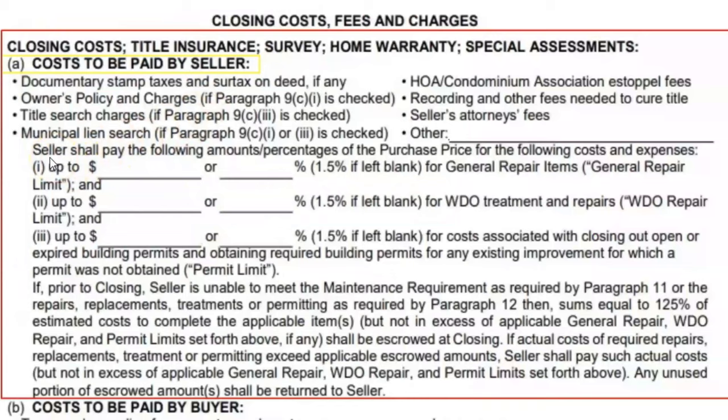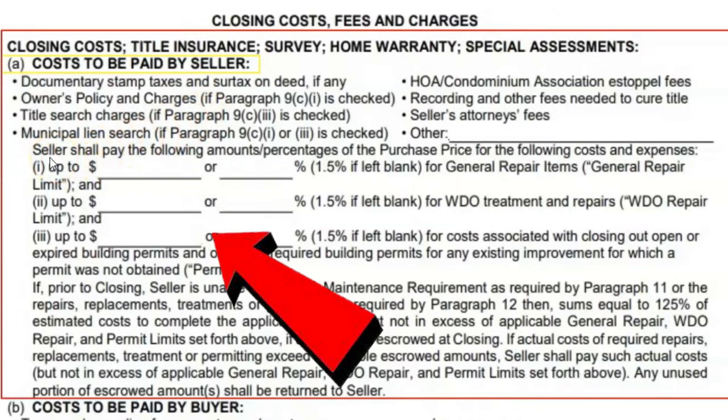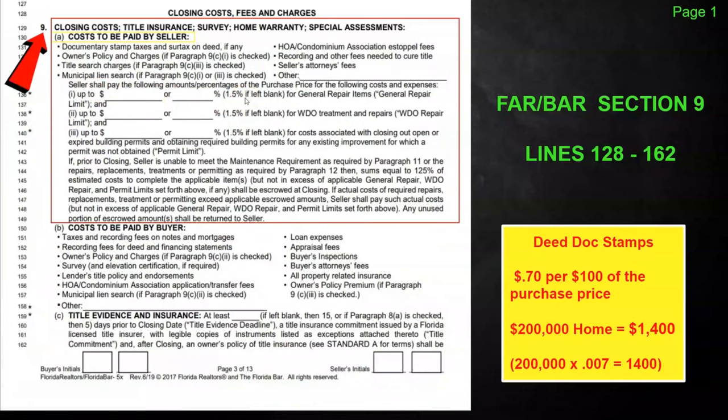The next thing you've really got to pay attention to on both these contracts is going to be the repair allowance section. You're going to notice it says 1.5% if left blank. If you get a contract and it's left blank — honestly, most of them are going to be. I always like to teach agents to limit these. On a $200,000 home, each one of these is $3,000. That's $3,000 towards general repair items, $3,000 towards WDO treatment repair items, and $3,000 towards closing out permits — that's $9,000, and that's not the way you do it.